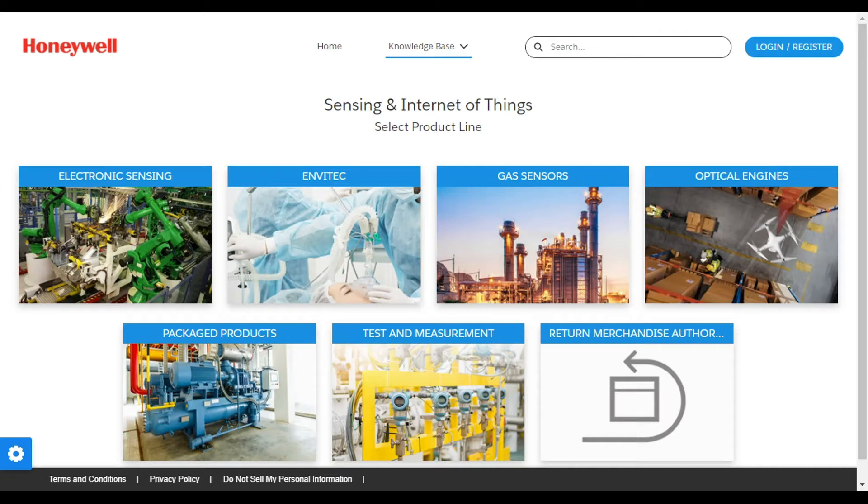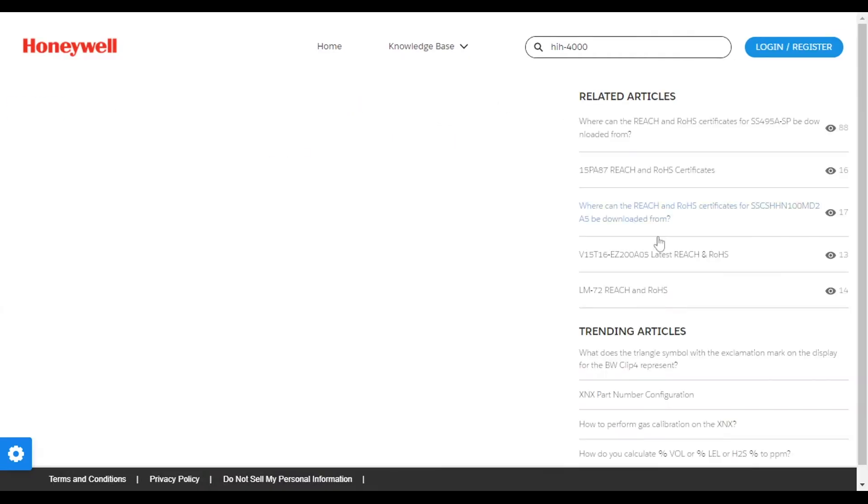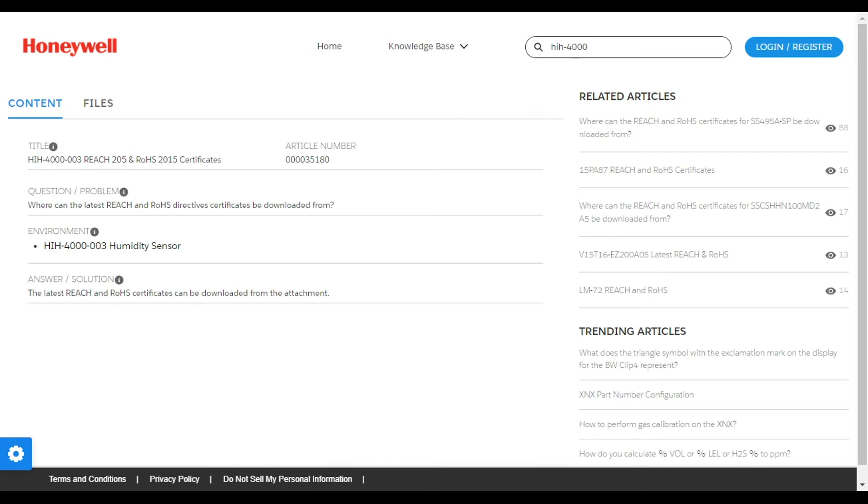To find the certificate you're looking for, simply go to sps-support.honeywell.com/s/siot. Type in the product part number or the product series name you need the certificates for. The predictive search engine will automatically suggest matching article entries.